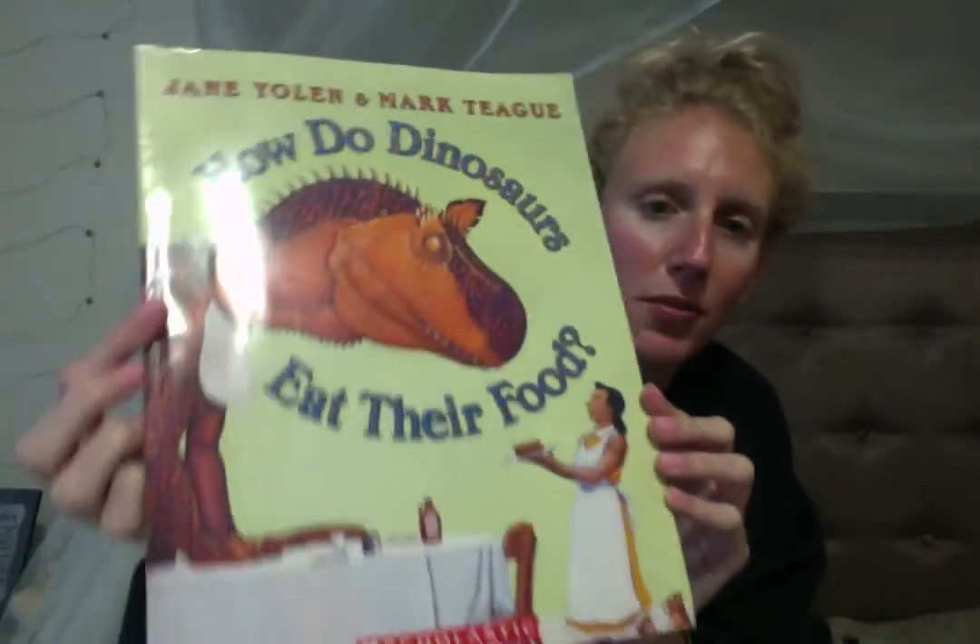Today, I'm going to be reading a book. This one is called How Do Dinosaurs Eat Their Food? It's got a big dinosaur on the front.